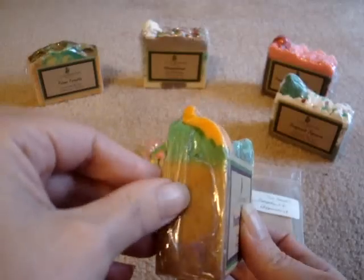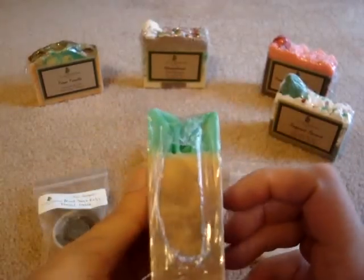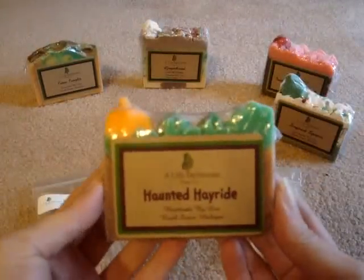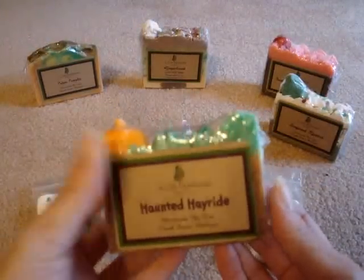I love the fact that the packaging has little holes on the side so you can smell them. This is just gorgeous — I'm going to have to take a shower with it as soon as I finish filming.